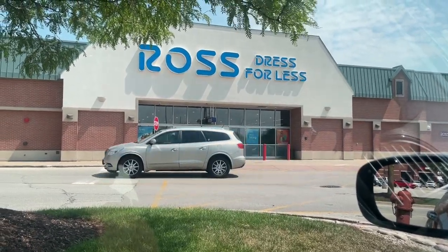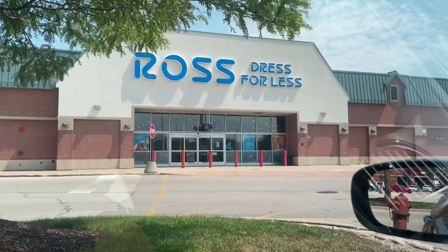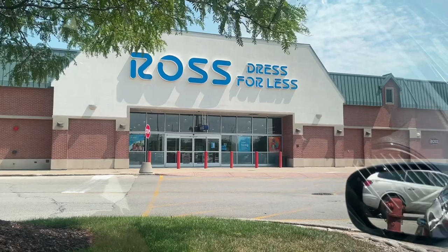Yo, what's good sneak crew, it's your boy Reggie J Sneaks coming at you guys today with a new video. I'm outside of Ross Dress for Less going in here to check out the clothing section, shoe section as well.